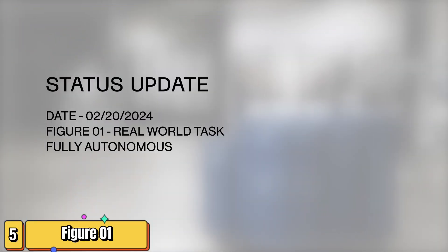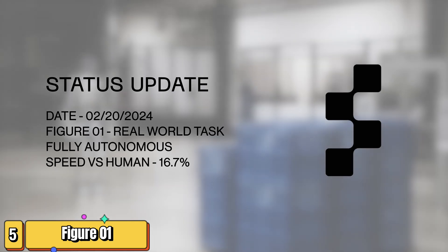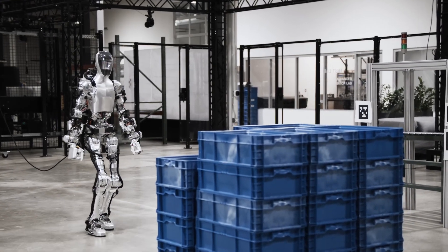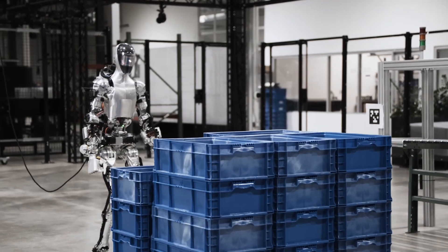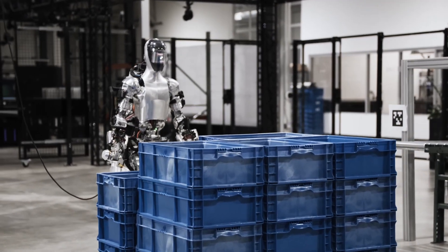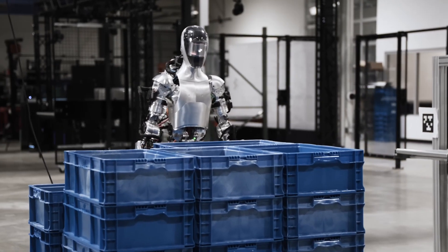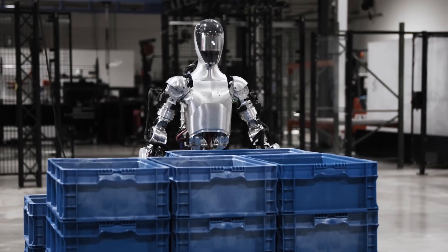Imagine a world where robots are as versatile and adaptable as humans. Enter Figure 01, a general-purpose humanoid robot born from the innovative minds at Figure AI, a robotics company established in 2022. This remarkable machine is designed to mirror human movement and function — compact at 2 feet 6 inches tall and weighing just 23 kilograms, yet capable of lifting 8 kilograms.